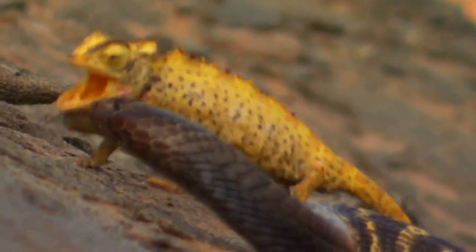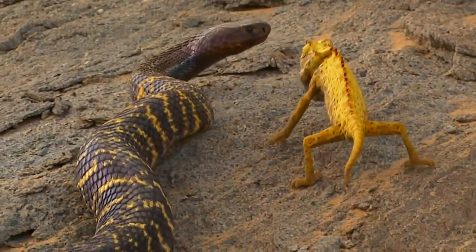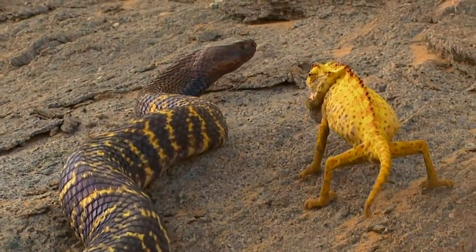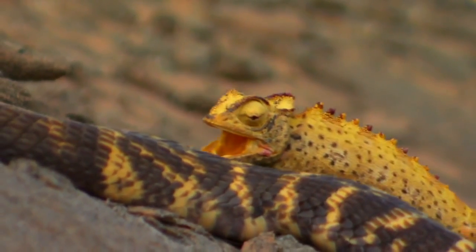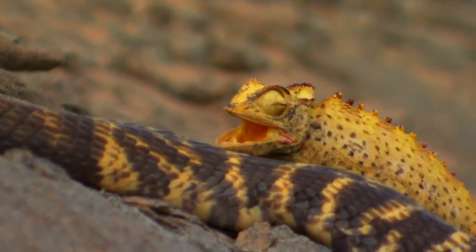The chameleon makes one last ditch effort to fight off its killer. But the zebra snake doesn't fight back. Instead, it lets its powerful cytotoxic venom do the work.